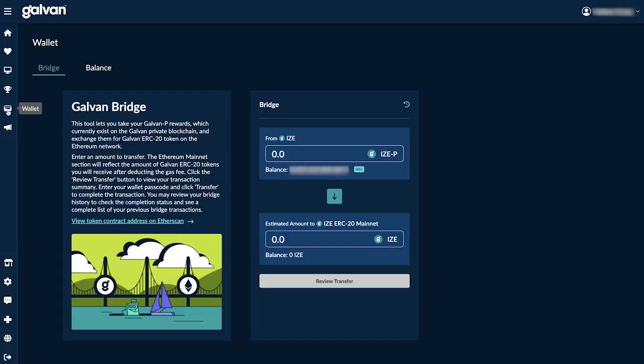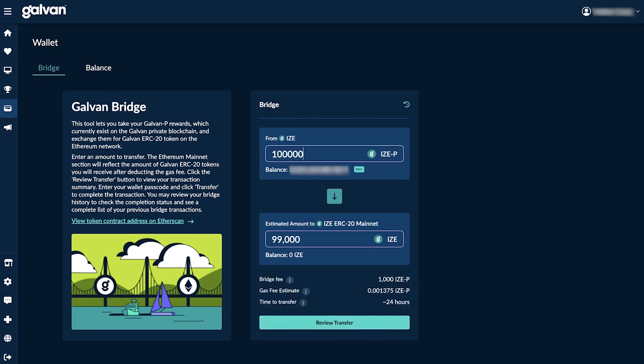First, in your Galvin account, find the wallet page and click the tab that says bridge. Enter the quantity of your iZE rewards on the Galvin blockchain you would like to transfer. The amount must be, at minimum, higher than the total fees, which currently cost around 1,000 iZE. You'll notice that the estimated amount will deduct the fees automatically.